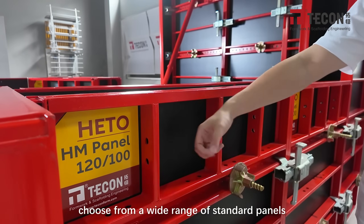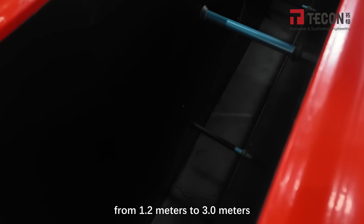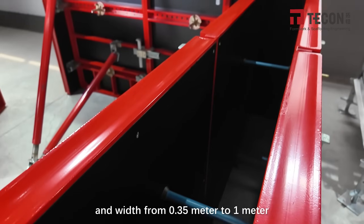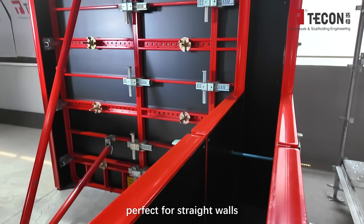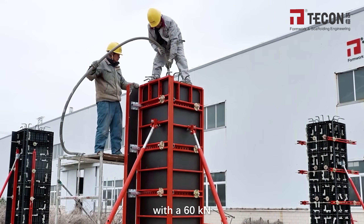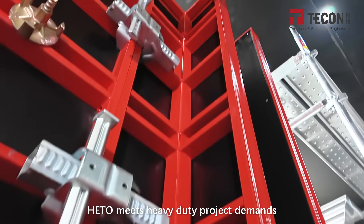Choose from a wide range of standard panels — heights from 1.2 meters to 3 meters and widths from 0.35 meters to 1 meter. Perfect for straight walls, columns, corners, and T-junctions. With a 60 kN per square meter fresh concrete pressure capacity, HITO meets heavy-duty project demands.